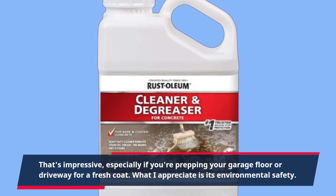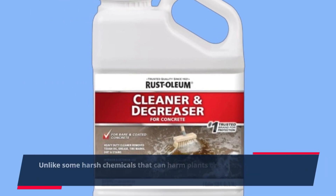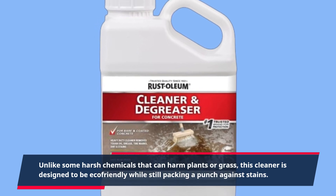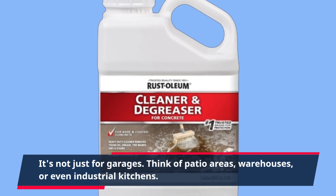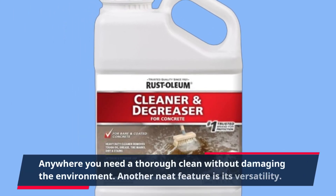What I appreciate is its environmental safety. Unlike some harsh chemicals that can harm plants or grass, this cleaner is designed to be eco-friendly while still packing a punch against stains. It's not just for garages — think patio areas, warehouses, or even industrial kitchens, anywhere you need a thorough clean without damaging the environment.